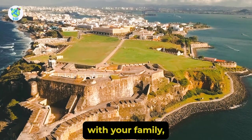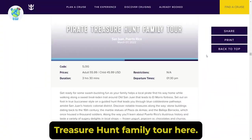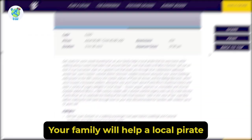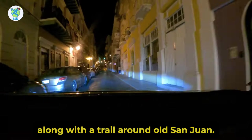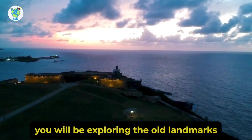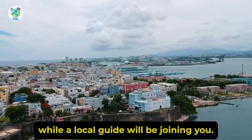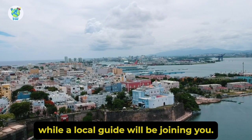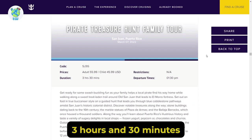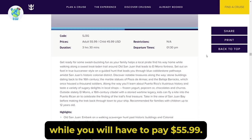If you are traveling with your family, then check out the Pirate's Treasure Hunt Family Tour. Here your family will help a local pirate find his way home along a trail around Old San Juan. On the way you will be exploring old landmarks while a local guide will be joining you. The whole activity will last 3 hours 30 minutes and you will have to pay $55.99.